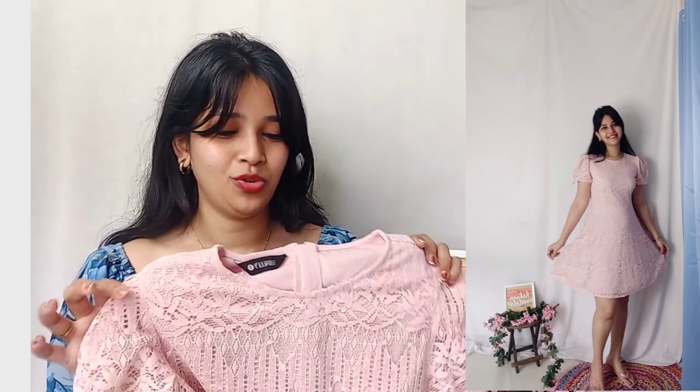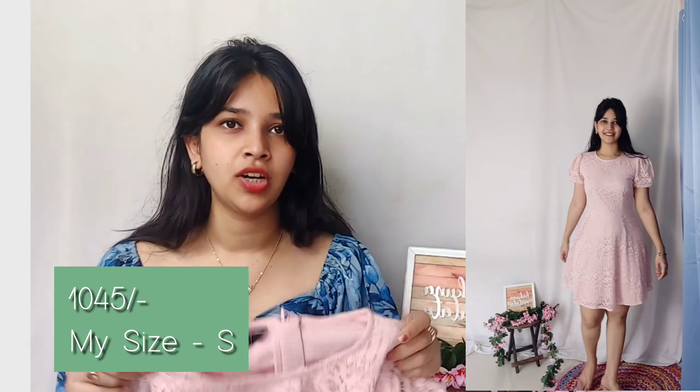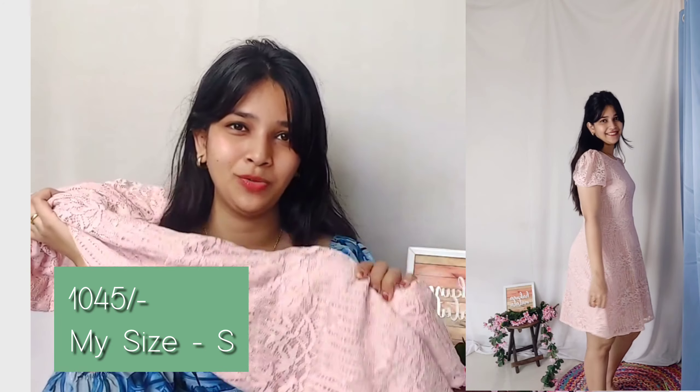Go with the pink color because you'll see it and just feel like wearing it. It has a zip closure and is in net material. Net things are generally more costly but this one is really good — if you like this type, you can surely invest in it. The size here is S but do check the size chart. Its cost is 1045 rupees. I'll link this one in the description box as well.